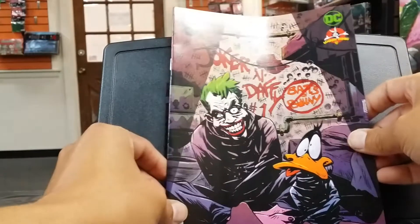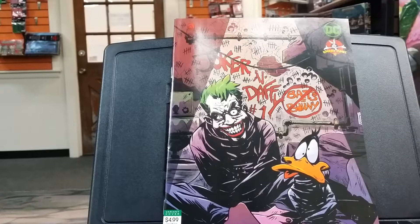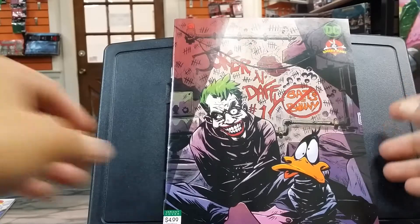I also bought the variant version. On this one, if you can see the background, it says 'Bats and Bugs' and it has it crossed out. I like this cover, so I picked it up.